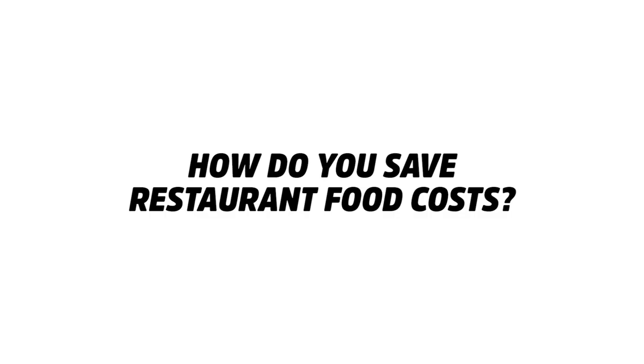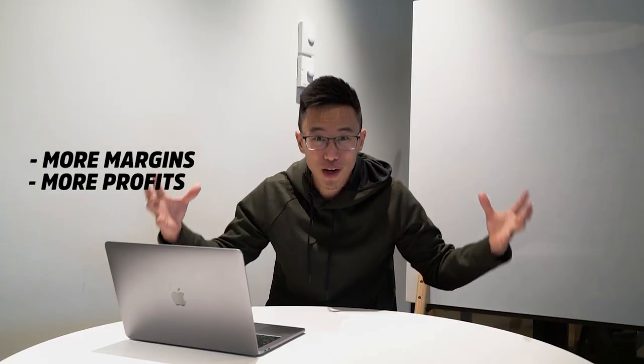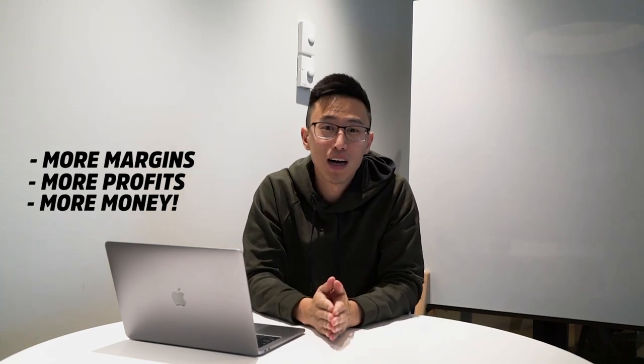Hey guys, my name is Wilson. Today you're in for a treat because we're going to be talking about how do you save costs. Saving costs means more margins for you. More margins means more profit. That means you can bring home lots more money to be able to take care of the people you love.